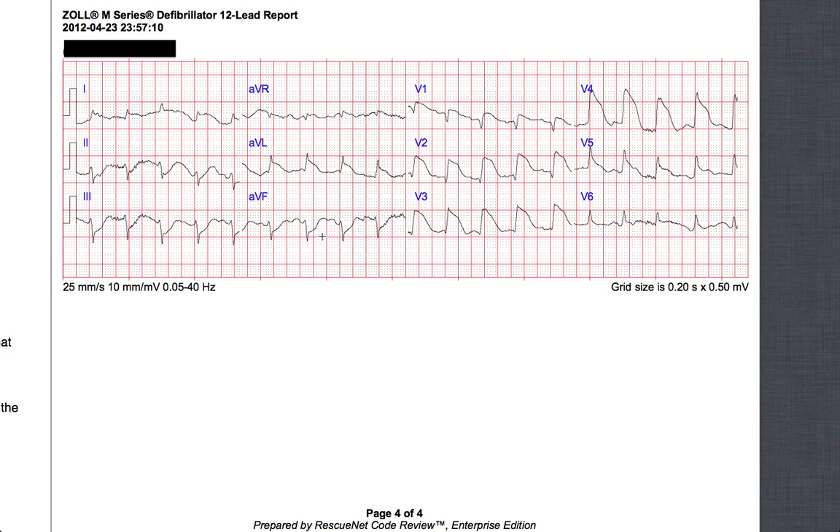Our rhythm is supraventricular — we have P waves. If you look at lead AVF, you can see P waves right before every QRS complex, which makes the point that AVF is the easiest lead on this 12-lead to identify P waves. If you were just monitoring in lead two you might not have seen them and might have thought you had a wide QRS complex, which at a rate of 111 would be VTAC — and hopefully you wouldn't end up treating it as such.